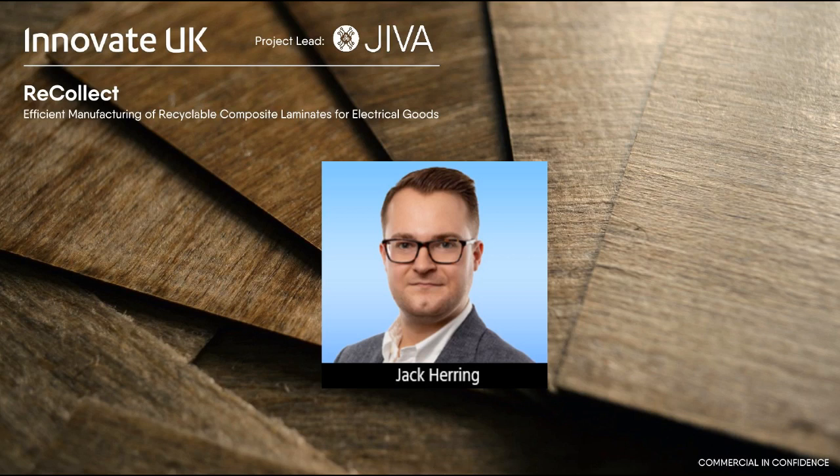Our first speaker is Jack Herring from Jeeva Materials. Jack is the CEO and founder of Jeeva. He invented the solid board material during his MA in design products at the Royal College of Art, and has been instrumental in raising significant funding for the development of this recyclable PCB material, including obtaining an Innovate UK grant for the Recollect project. The ICT is one of the dissemination partners for the Recollect project.